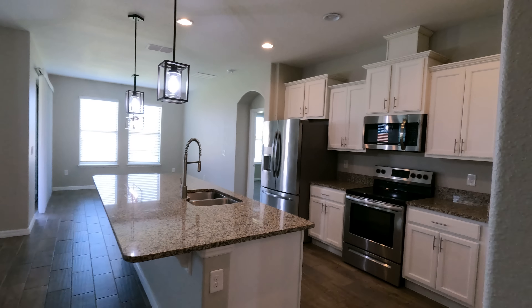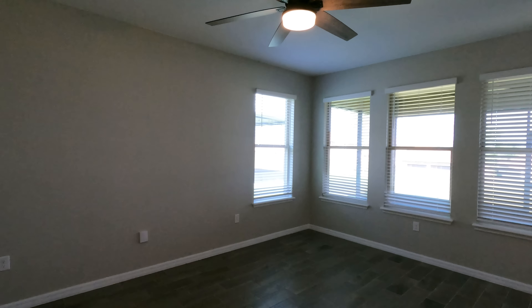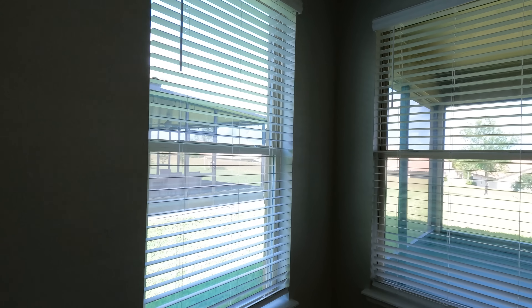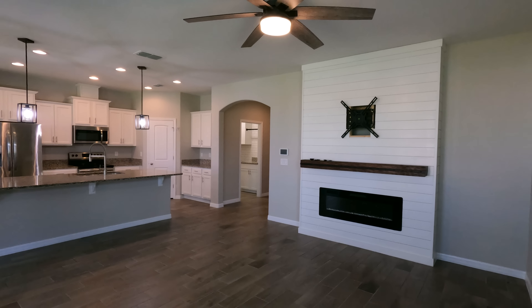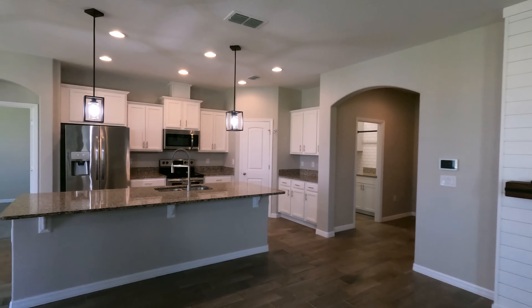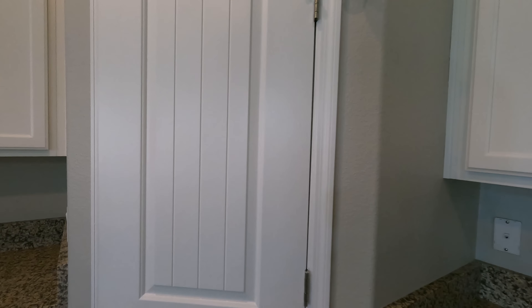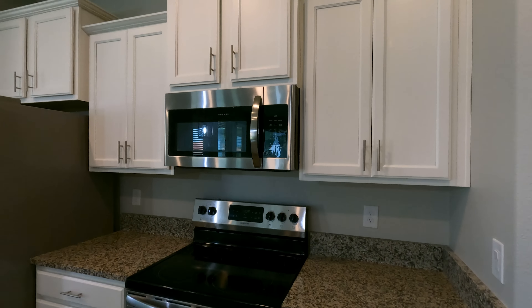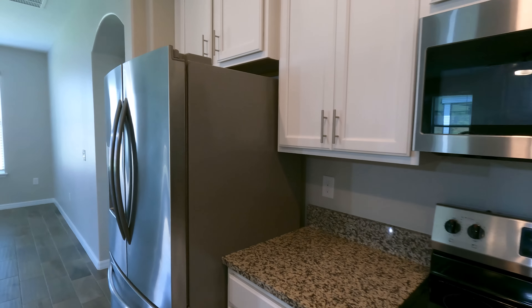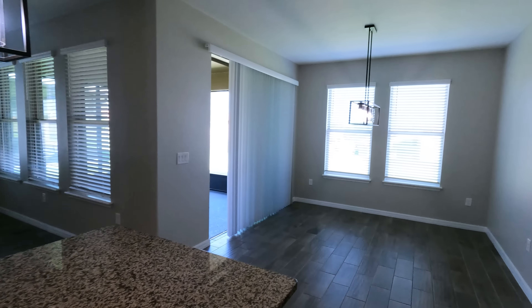We've got the kitchen to the right and the living room to the left. Got some nice high ceilings as well, and plenty of windows. Let's go ahead and go to the kitchen — we have granite countertops, and I like the light fixtures they have. Stainless steel appliances, plenty of cabinet space. Here's a quick peek at the pantry right here. More cabinet and counter space, along with your stainless steel appliances — microwave, oven, refrigerator, dishwasher, and sink. And we do have the dining room space right there as well.